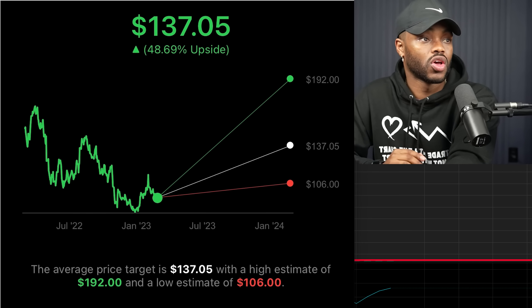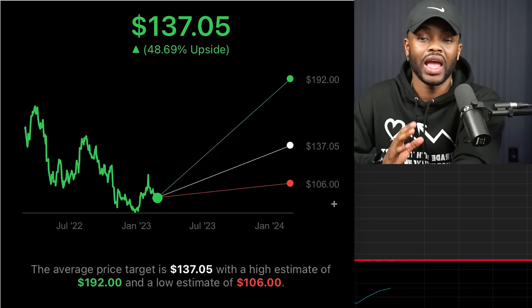Analysts are saying on a low, it's worth $106. On the median, $137. $106 would be in a bear market — however, we are already in a bear market and it's even lower than that. They don't know everything. In a very strong bull market, they can see it going to $192. Shout out to Tendies — please download Tendies and use the free link in the description. Shout out to all the sponsors that help, and shout out to the people that take advantage of these free things. I only bring you things I know, love, trust, and use myself to be successful in the market.